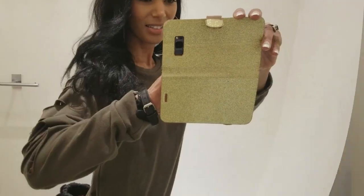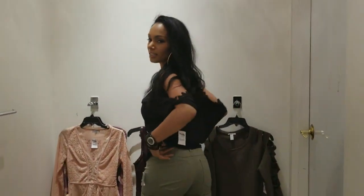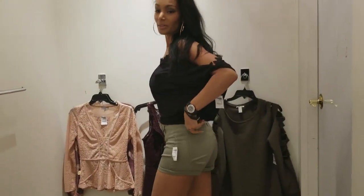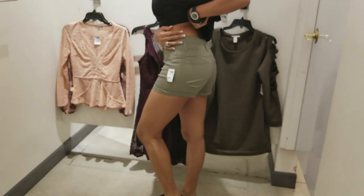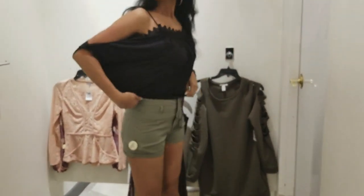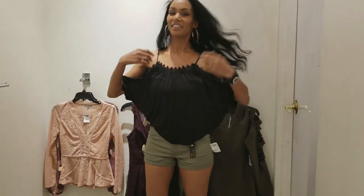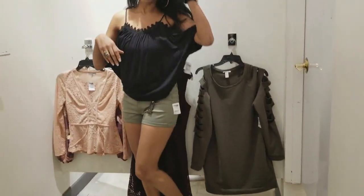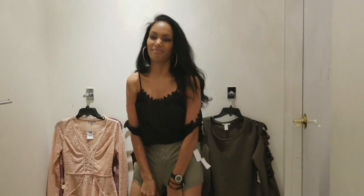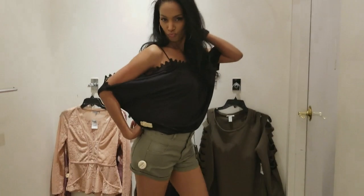On to the next ensemble. I have to say this top and shorts combo was a no. I did not like the way the shorts fit — they were too tight all around. And the top was too big, kind of oversized, baggy, and just hanging. So this ensemble was a no.